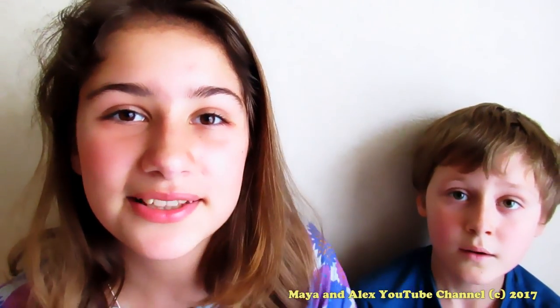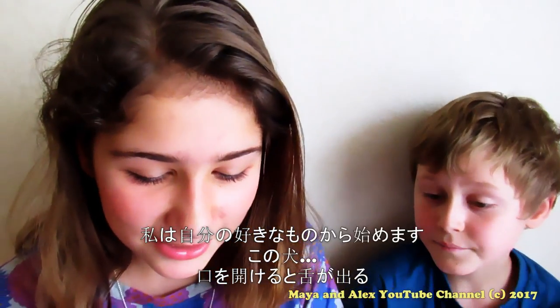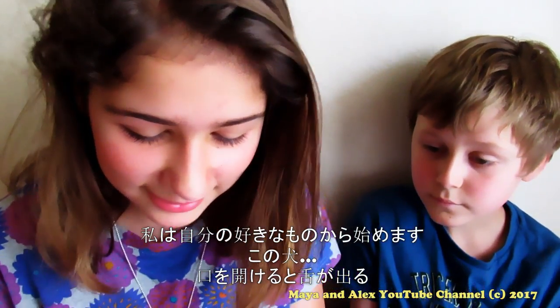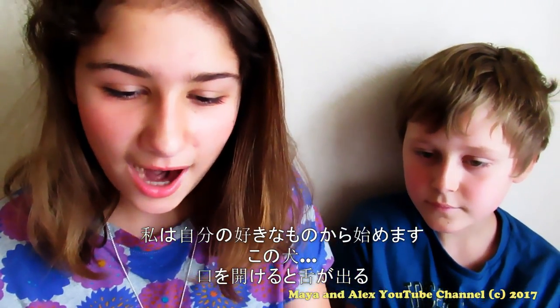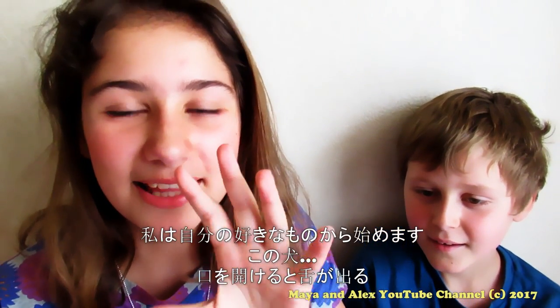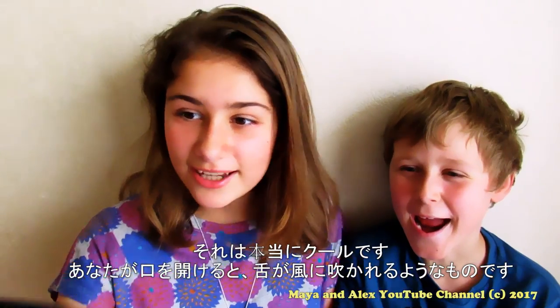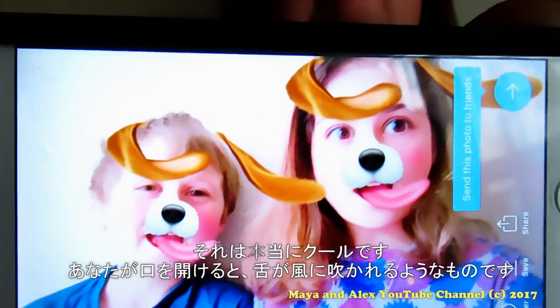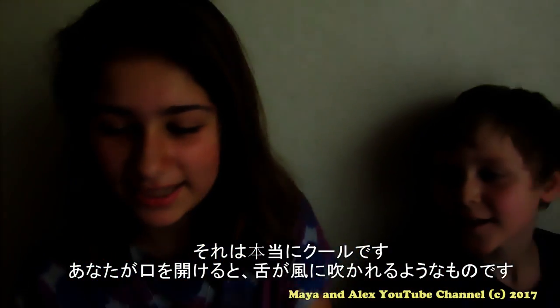First I'm gonna start with my favorite one, and my favorite one is this dog filter. When you open your mouth, the tongue goes out. It's really cool — when you open your mouth the tongue is like blown by the wind. I really like it.